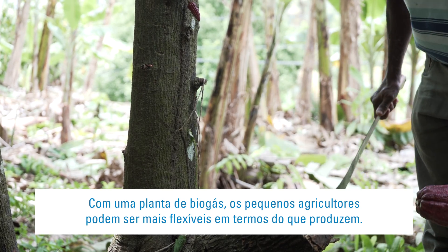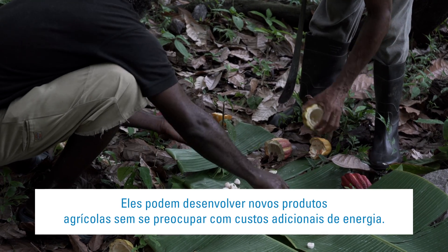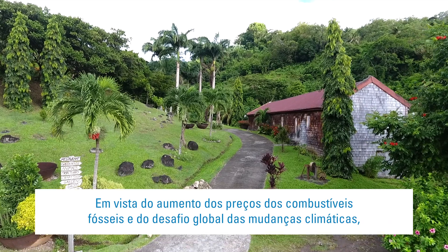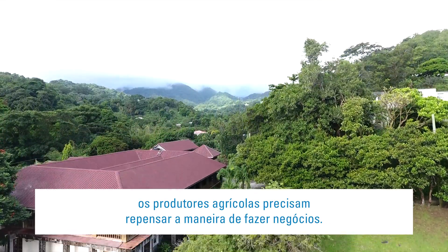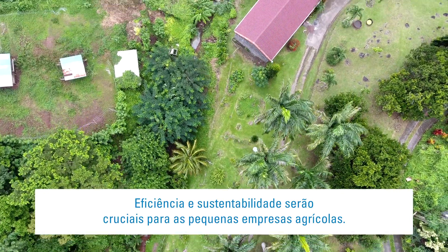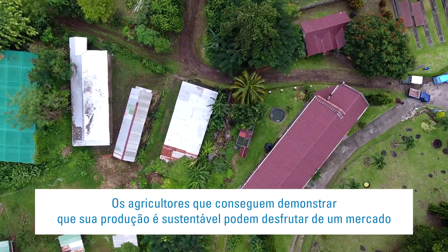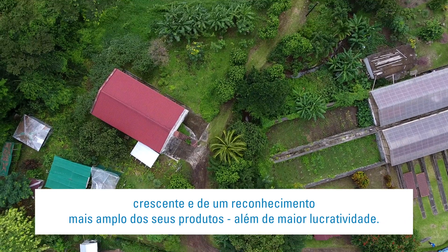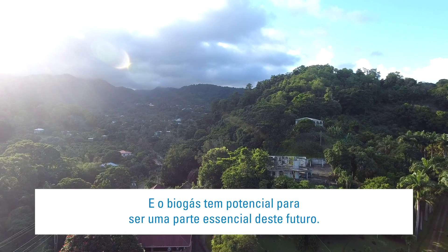With a biogas plant, small farmers can be more flexible in terms of what they produce. They can develop new agricultural products without worrying about added energy costs. In view of rising prices for fossil fuels and the global challenge of climate change, agricultural producers need to rethink how they do business. Efficiency and sustainability will be crucial to small agribusinesses. Farmers who can demonstrate that their production is sustainable can enjoy a growing market, wider recognition for their products, and greater profitability. And biogas has the potential to be a key part of this future.